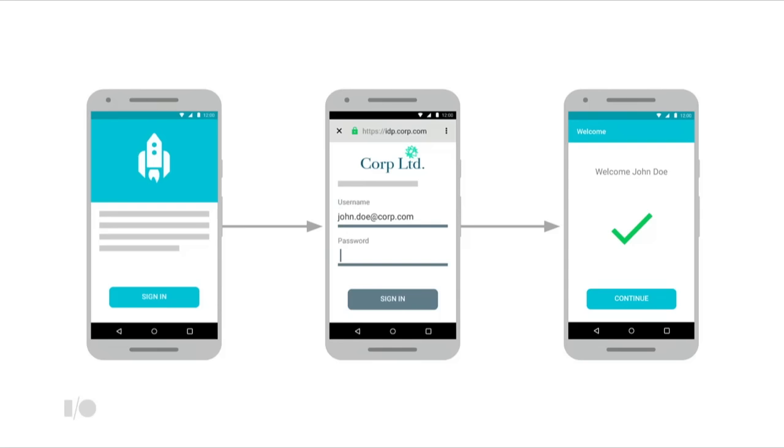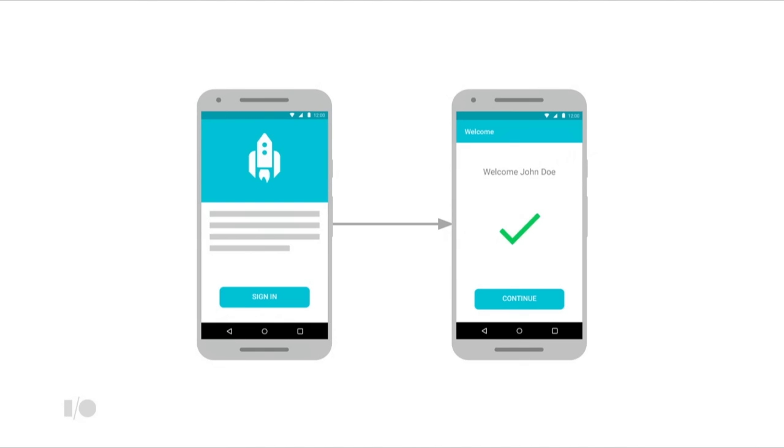Using the AppAuth library from OpenID, you can very quickly build your auth step, which will directly show the customer's identity provider login screen if the user is not yet signed in on the device. If the enterprise auth server is configured to pass the username from the login hint to the identity provider, it will be pre-populated as well. And if the user has already signed into their account, then they go straight in — no username and password at all.